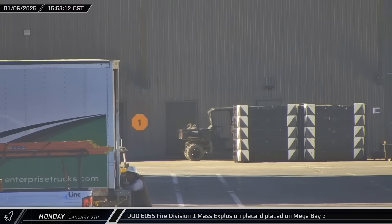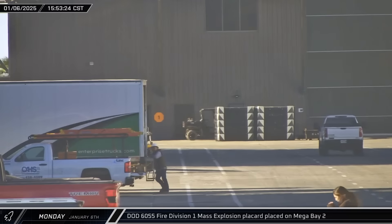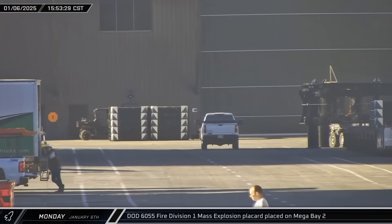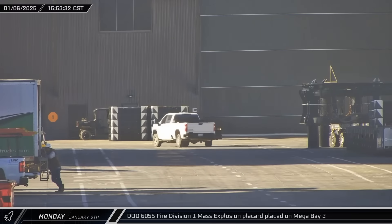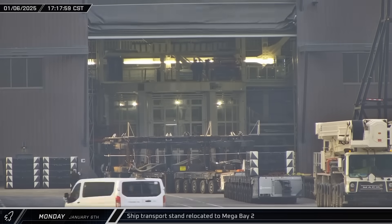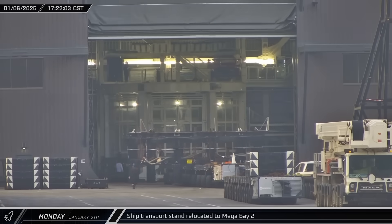A DoD 6055 Fire Division 1 Mass Explosion Hazard Placard was placed outside of Mega Bay 2, potentially indicating that the charges for the flight termination system may have been installed on Ship 33 — this would be the first time the flight termination system was armed with explosives at the build site. The ship transport stand was then brought into Mega Bay 2 as work began to bring Ship 33 to the launch pad.